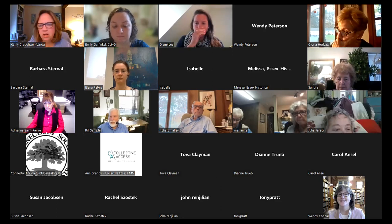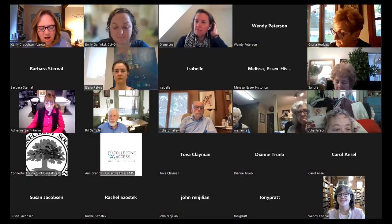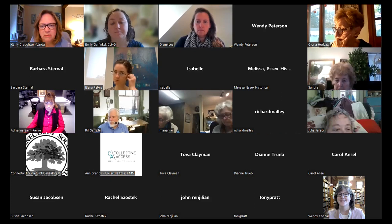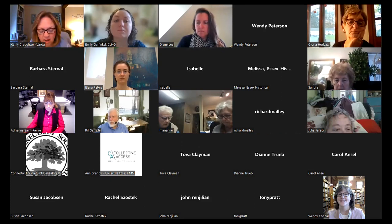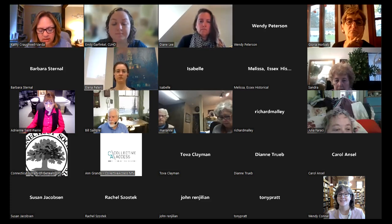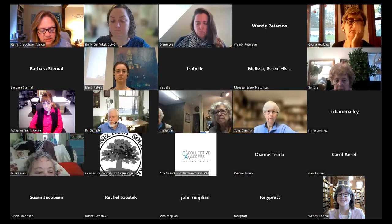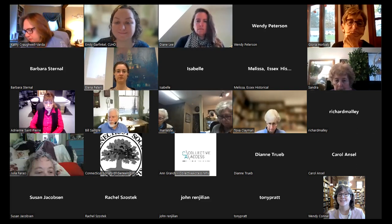Let me introduce you to Diane Lee, who is the project coordinator for the League's Connecticut Collections Group and also the collections manager at the Fairfield Museum in Fairfield, Connecticut. She has been working with the Collective Access platform since 2016 and is well versed in its capabilities. Diane has been working more closely with the archival collections component, and her goal in this Archives 101 series is to help groups feel confident in planning and working with their archival collections.